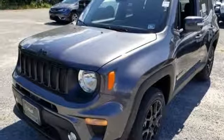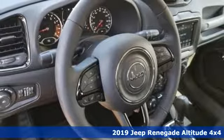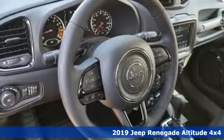Here's a new 2019 Jeep Renegade. The Jeep life fits your life. Plus, it offers an exciting list of features.